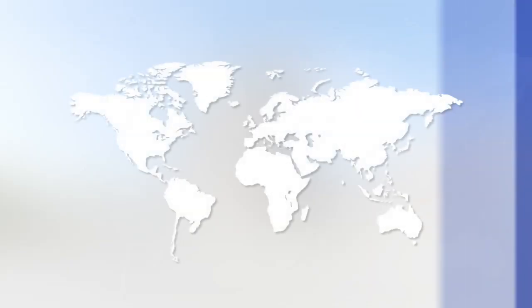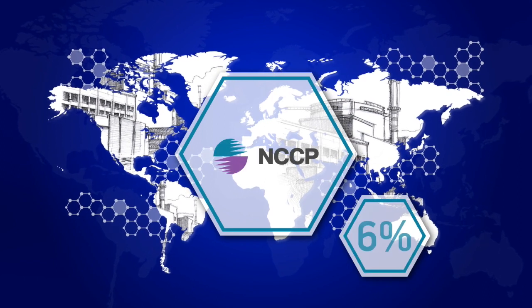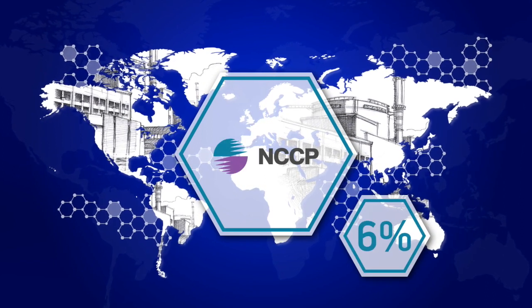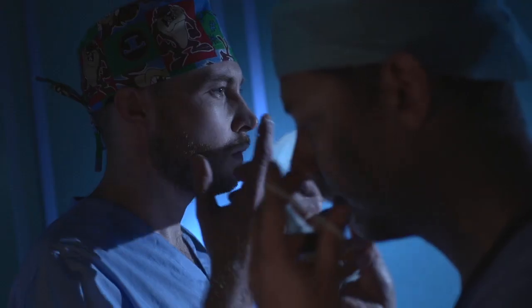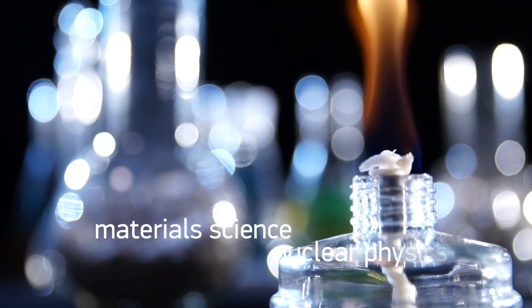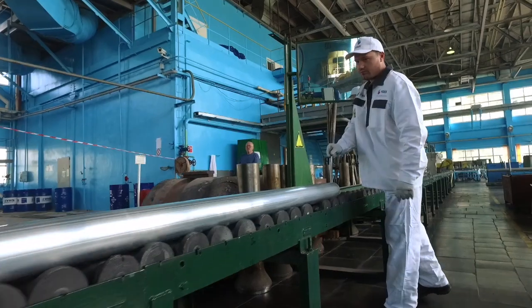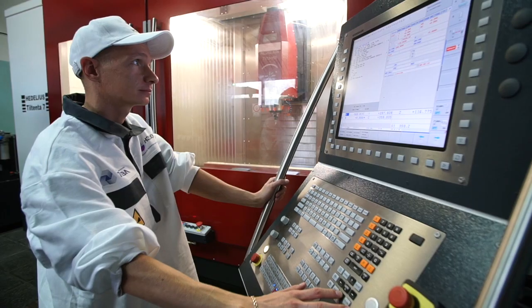Our fuel assembly must be absolutely reliable and high quality. 6% of the world's installed nuclear power is produced using fuel made at the Novosibirsk Chemical Concentrates Plant. We also produce fuel assemblies for research reactors — for medicine, biology, materials science, and nuclear physics. In other words, we work for the advancement of manufacturing sciences.